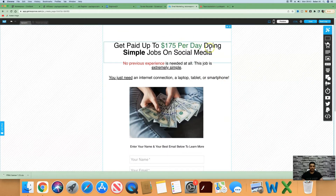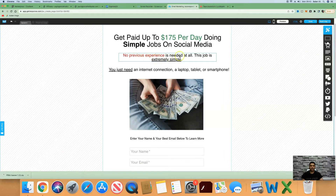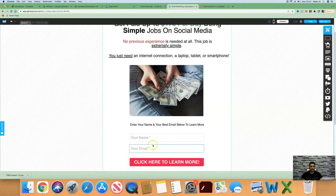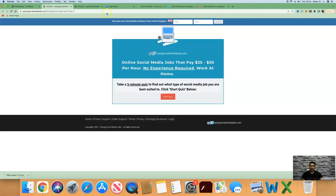The landing page says: 'Get paid up to $175 per day doing simple jobs on social media — no previous experience needed at all. This job is extremely simple; you just need an internet connection, a laptop, tablet, or smartphone.' This builds curiosity, and when they enter their name and email address they're taken to a thank you page which says: 'Congratulations — hurry, time is money. Click the button below to find out how you can earn up to $175 per day from the comfort of your own home.'